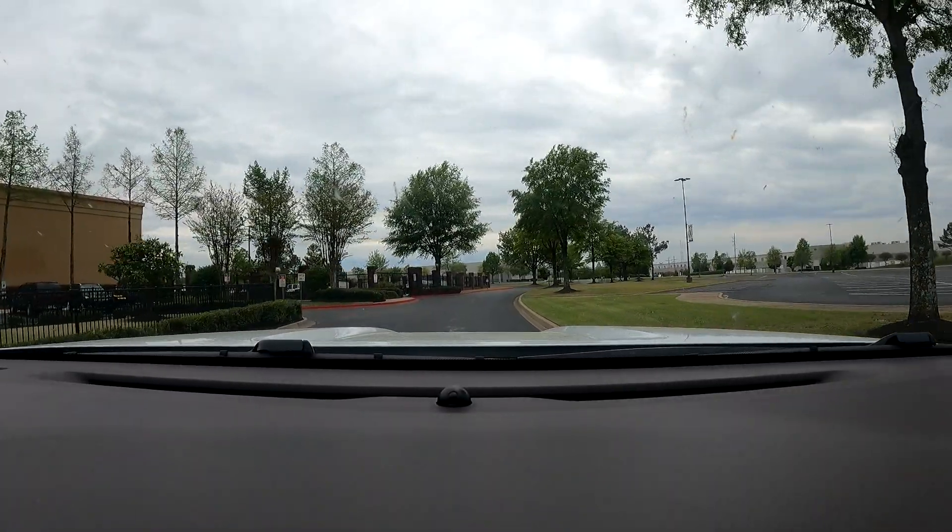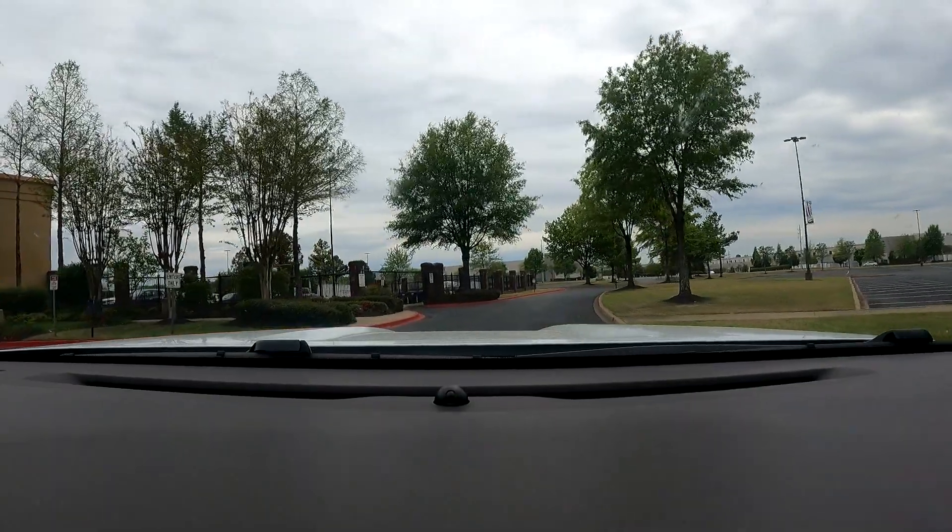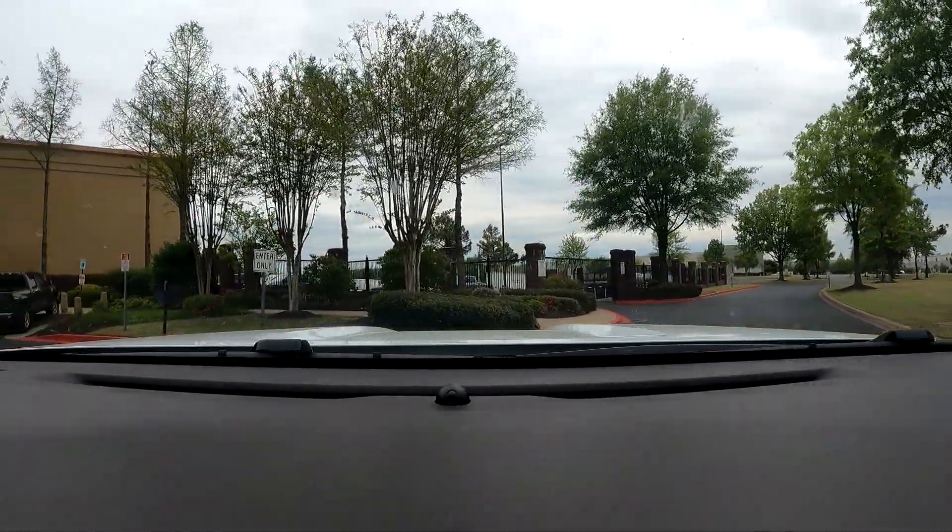Well, what are we doing? Just pull straight in to the left. Now be careful whenever you're going. Swing out just a little bit and watch that rear tire. Okay.